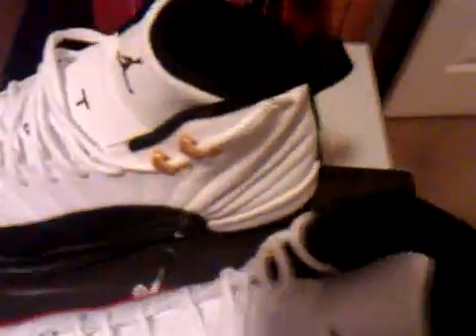Also got the countdown pack 12s. Not a size 9 — size 7, it's my size. Basically they're identical, except for this being red and that being black. That's a countdown package thing.